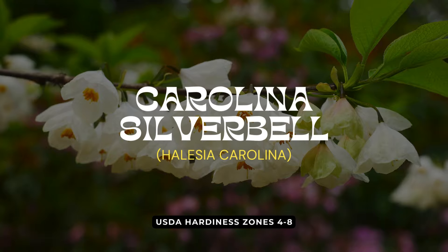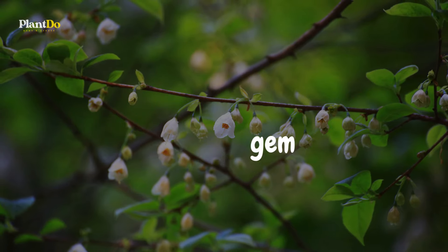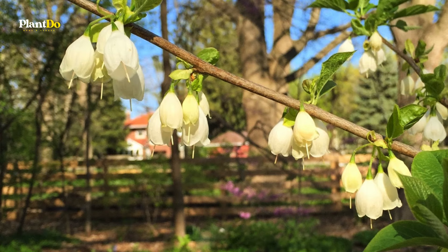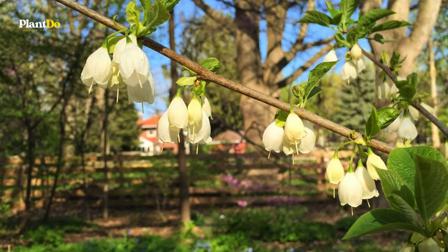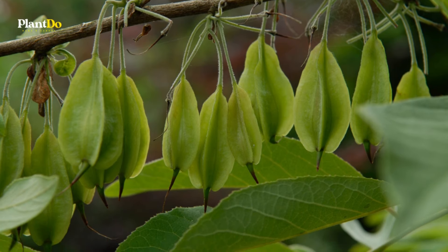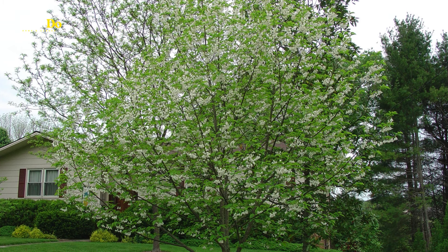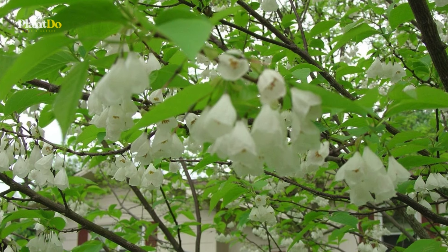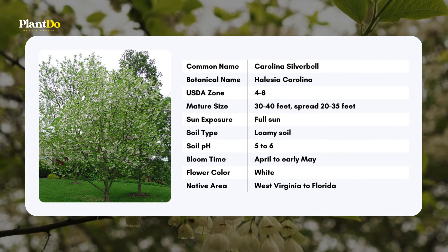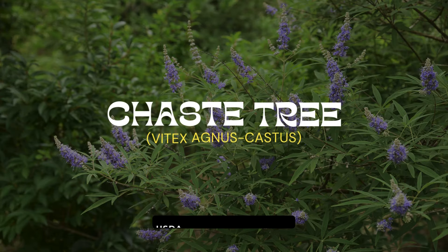Starting off our list is the Carolina Silverbell, native to the southeastern US. This understory tree is a true gem, named for its natural range and the nodding white bell-shaped flowers that appear in spring. It brings elegance to any garden. The oval green leaves turn a brilliant yellow in fall, while the furrowed reddish-brown bark adds winter interest. It can be grown as a single tree form or as a multi-stemmed shrub.